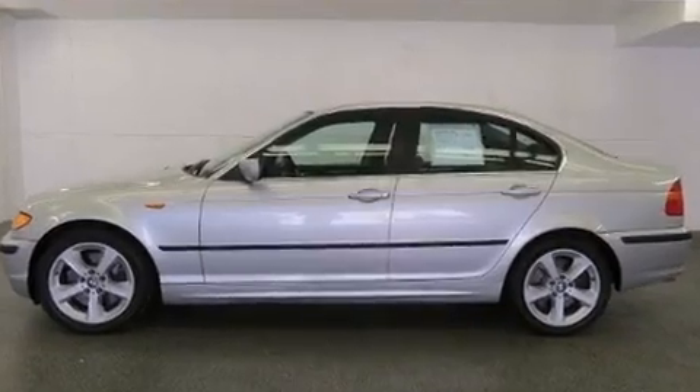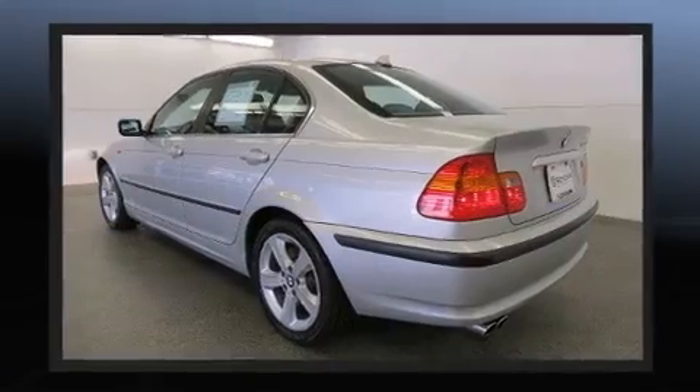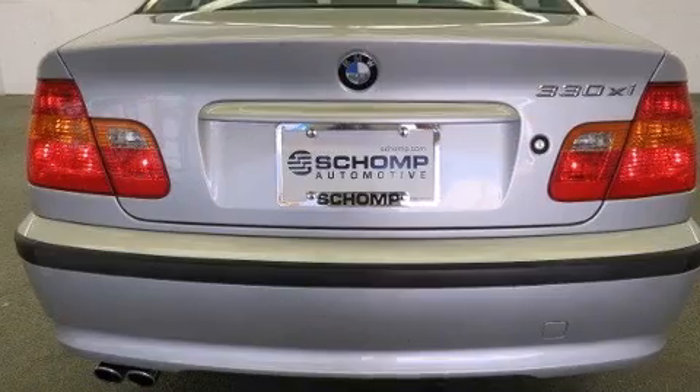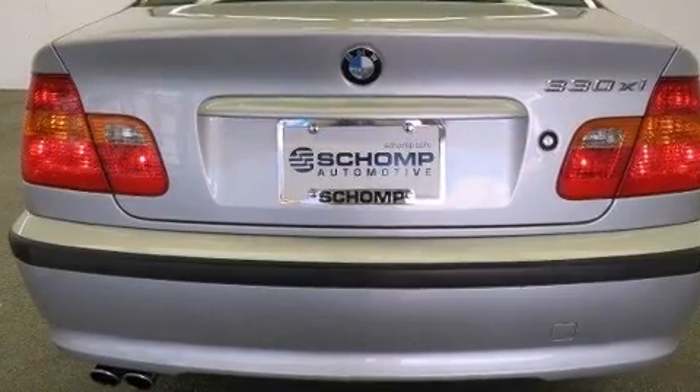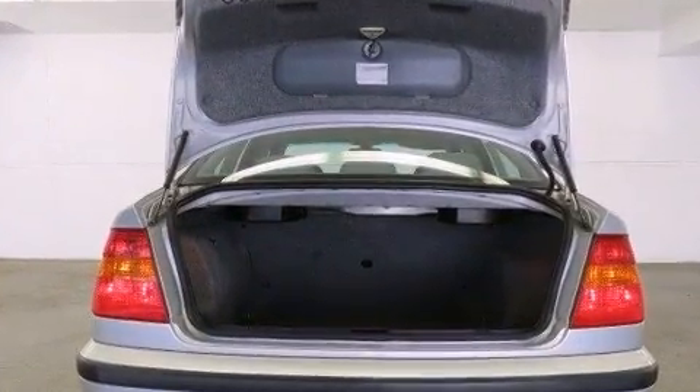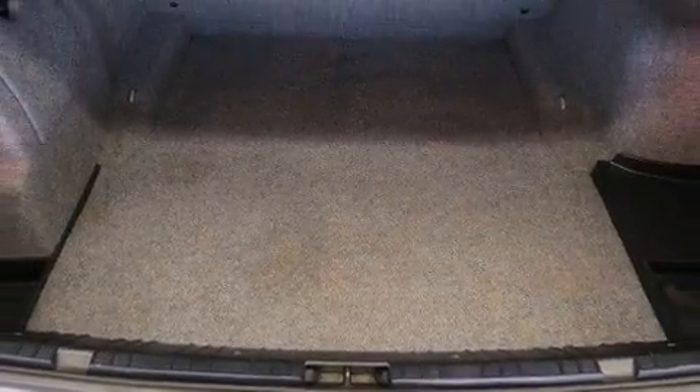BMW also prioritized safety and security with features such as dual front impact airbags with occupant sensing, airbag ignition disabling, and four-wheel disc brakes with ABS. When road conditions become unpredictable, rely on all-wheel drive to maintain outstanding control.